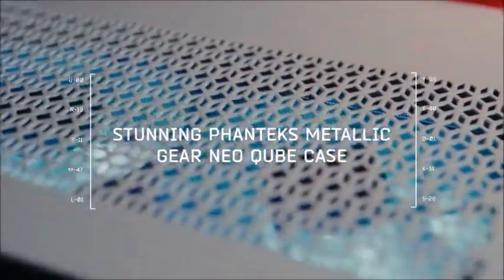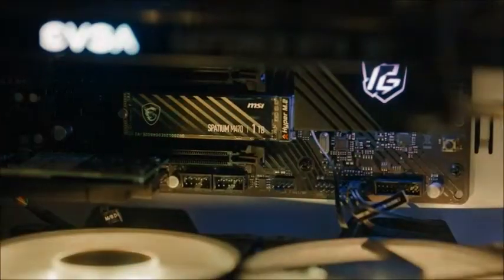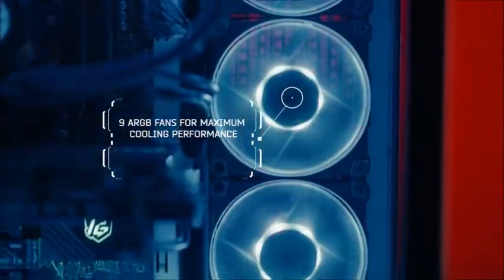Featuring more power to game and stream simultaneously with no lag, the Skytech Prism 2 gives gamers even more power to back up your teammates and create better content.